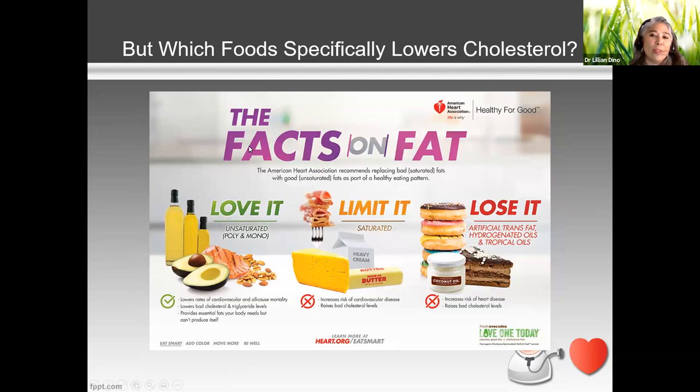This is a nice poster from the American Heart Association. We want to love the oils and unsaturated fats shown to be heart healthy — fatty fish, avocados, olive oils, seeds and nuts. Things that are more saturated, like butter, fall into the 'limit' category — it doesn't mean you can never have butter, but you have to control how much.